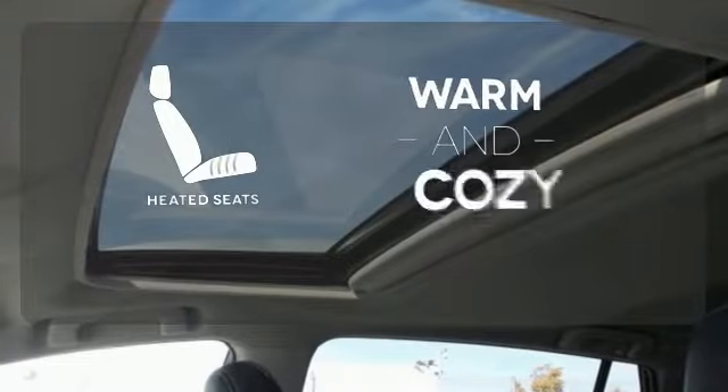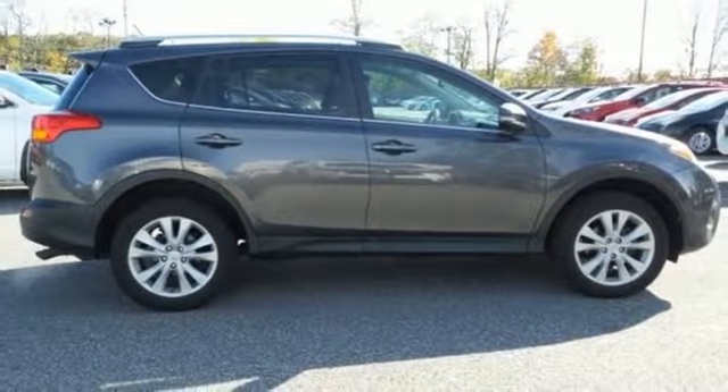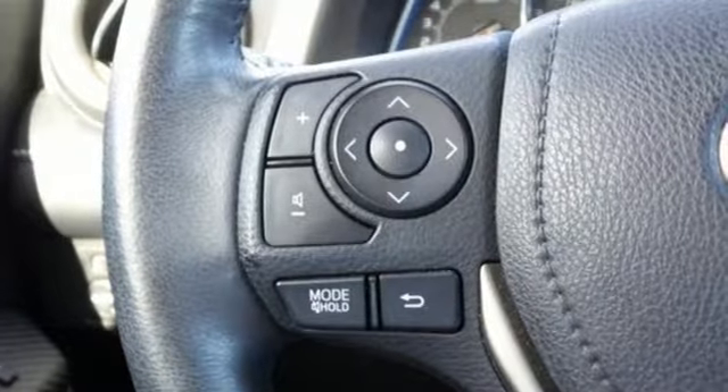Wrap yourself in the comfort of heated seats. The RAV4 is truly incomparable. In fact, it was called a best small utility vehicle for 2013.